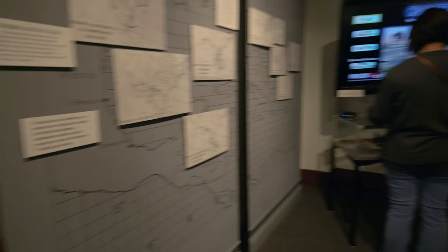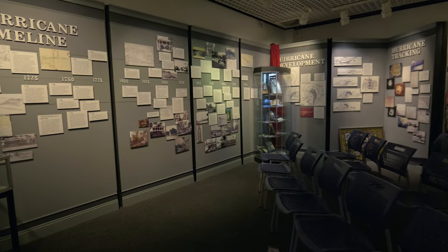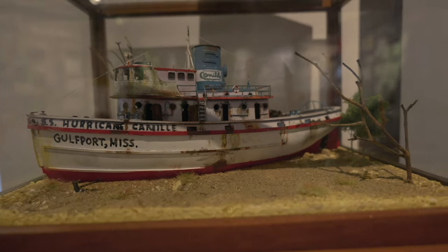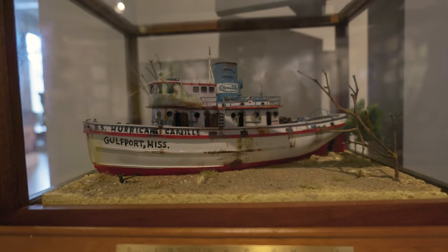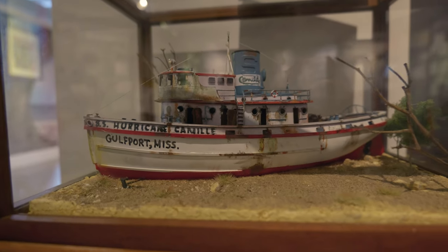There's a hurricane timeline — a lot to go through here. Let's look at some artifacts. This little model here — this little tugboat or shrimping boat or something like that — is from one of the hurricanes that came through. I think it was around 1969 or something.